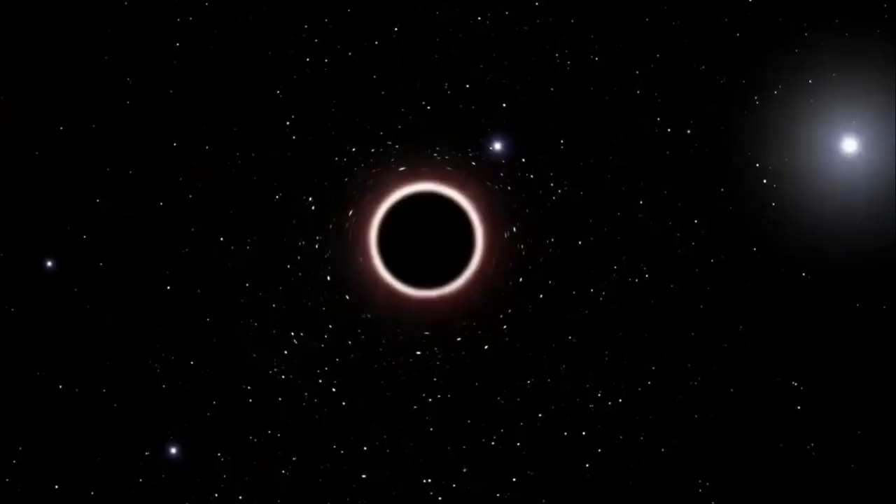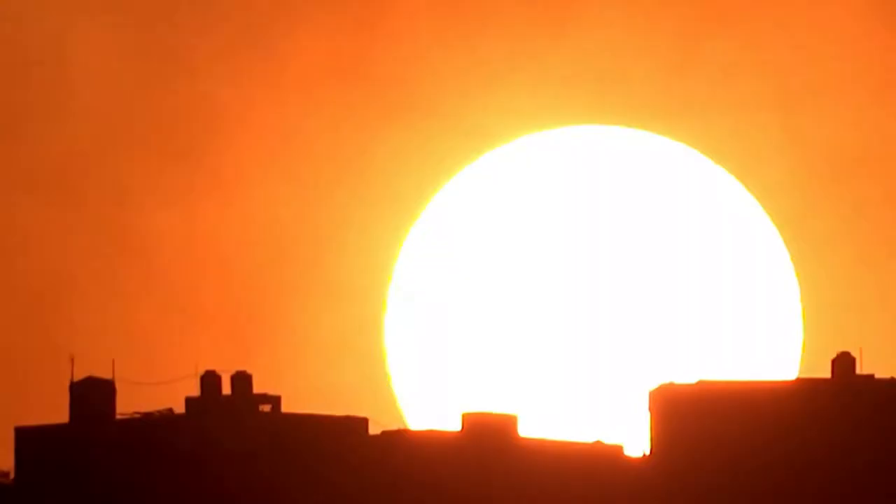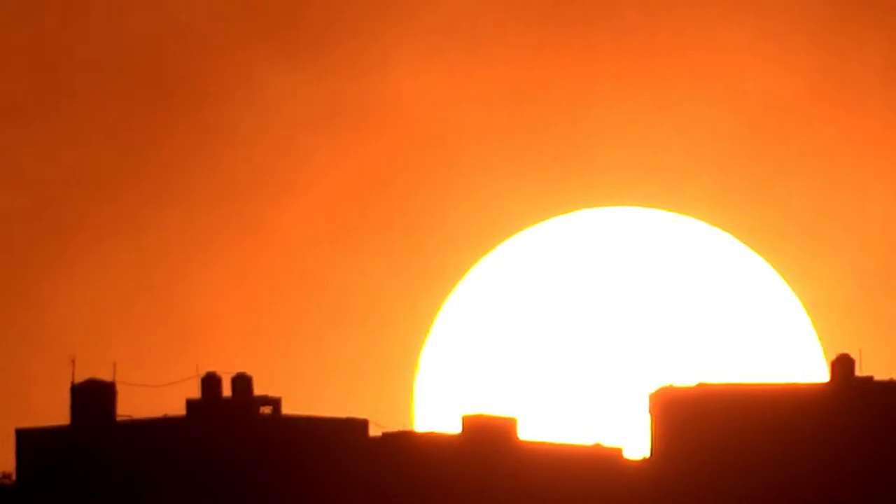Located in the center of the Milky Way, Sagittarius A is about 4 million times bigger than our sun. Despite its massive size, it's still about a thousand times smaller than the supermassive black hole known as M87.